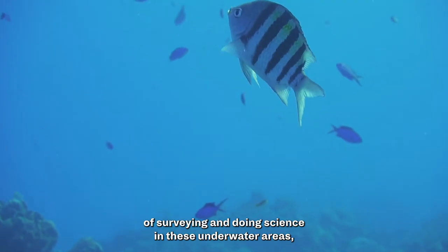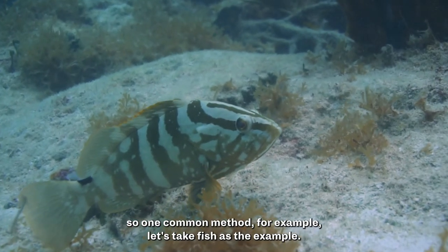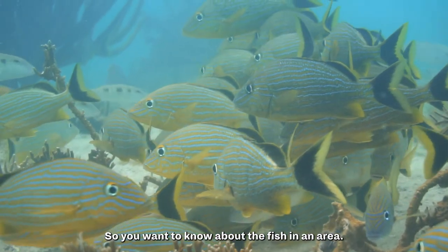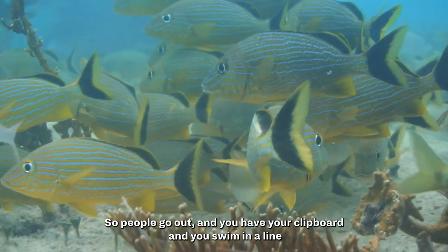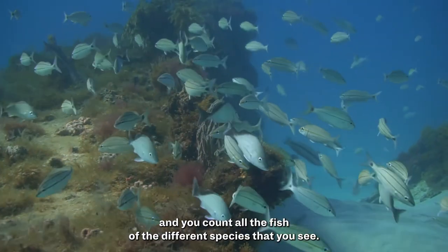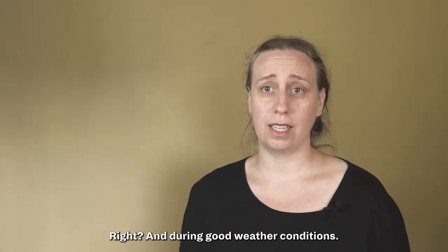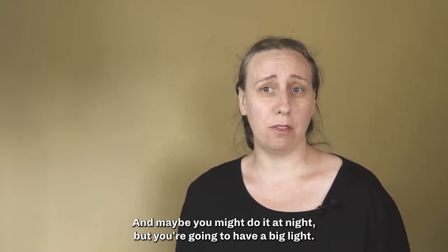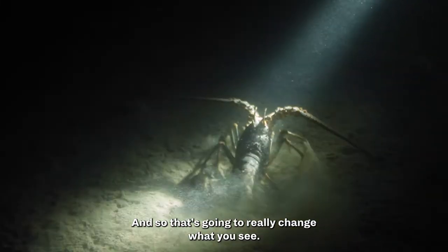So another way of surveying and doing science in these underwater areas — take fish as an example. If you want to know about the fish in an area, you could go out and do a visual survey. People go out with a clipboard, swim in a line, and count all the fish of the different species that they see. Generally that happens during the daytime and during good weather conditions, and if you do it at night, you'll have a big light, which is really going to change what you see.